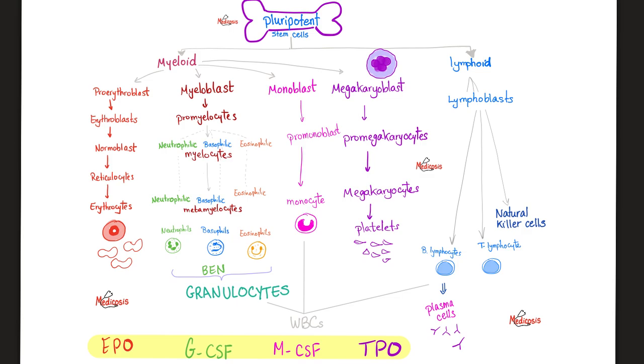All blood cells come from the bone marrow — specifically, the pluripotent stem cells of the bone marrow. They are either myeloid or lymphoid. Myeloid will give you everything except the lymphocytes and natural killer cells, which come from the lymphoid lineage. Everything else is myeloid, including your red blood cells, your platelets, and most of your white blood cells.